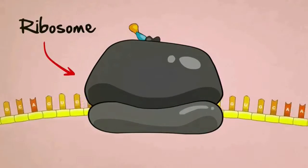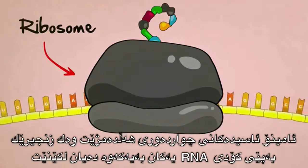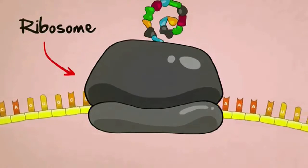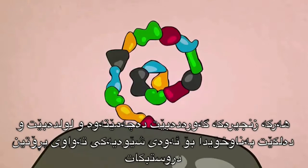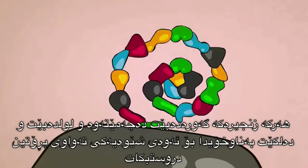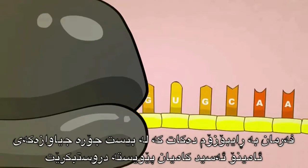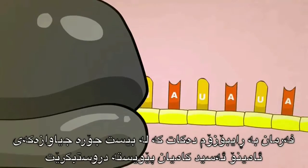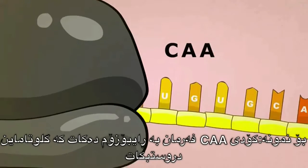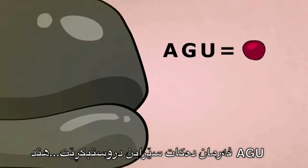Ribosomes are protein-building machines. They read the RNA code three letters at a time, suck amino acids out of their surroundings, and stick them together in a chain according to the RNA code. As the chain grows, it bends, it folds, and it sticks to itself to form a perfectly shaped protein. Every three letters of the RNA code tell the ribosome which of the 20 different kinds of amino acids should be added next. For example, CAA tells the ribosome to grab a glutamine; AGU tells it to grab a serine, and so on.